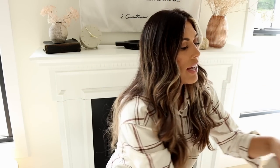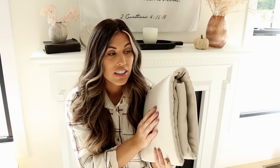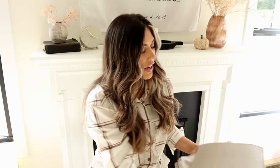I got the duvet cover in oat and right away I can feel how soft and luxurious this is. I've never had sheets feel like this — it has a slight sheen to it and is made out of bamboo. I love this color; it's like a cream. I didn't want a bright white so I went with oat for the duvet cover. I also got the bamboo sheet set in driftwood, which is a little bit of a taupier color.